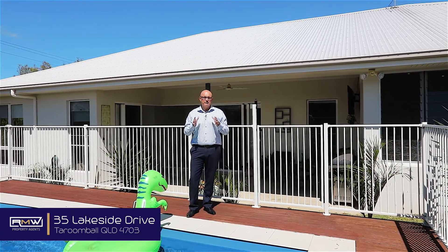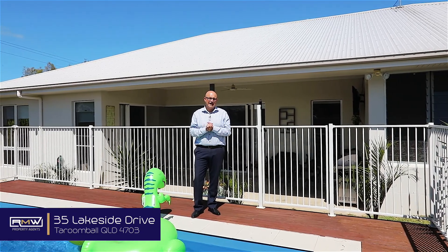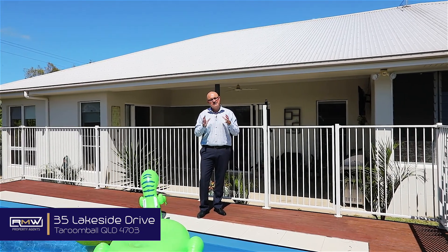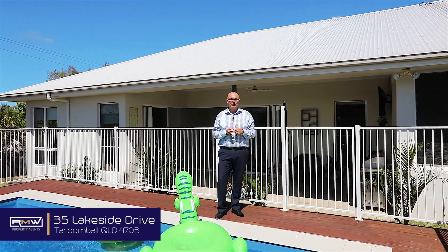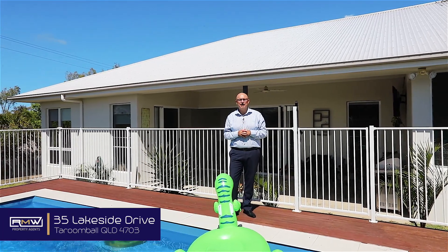This home is literally move in, set and forget, relax, and start living. Guys, if this sounds like a property you've been looking for, give me a call. We'll arrange a private inspection and take a look. Have a great day — keep smiling and bye for now.